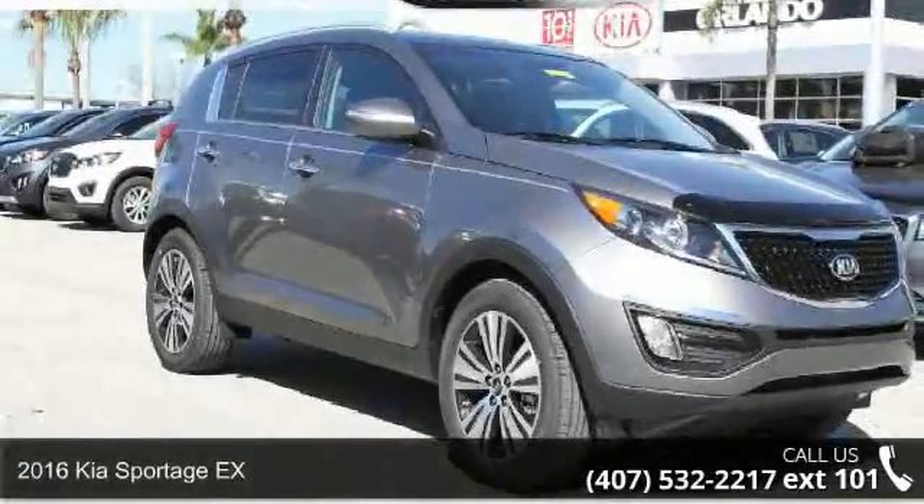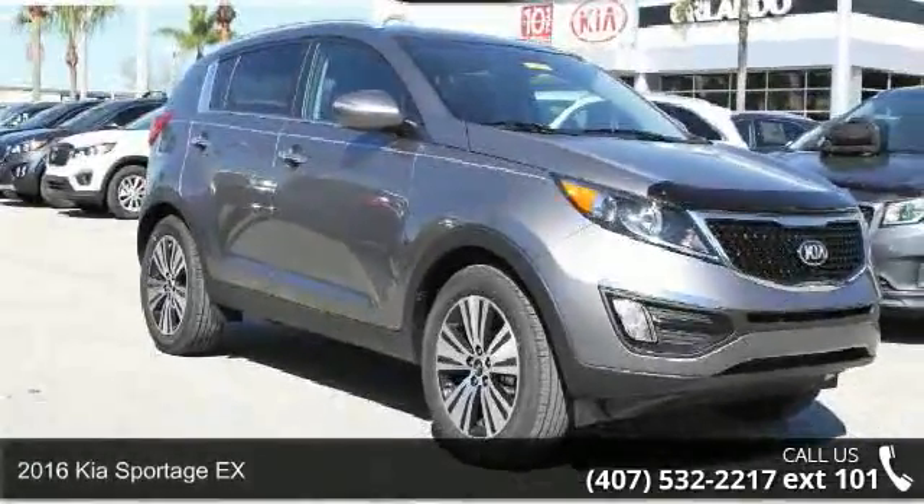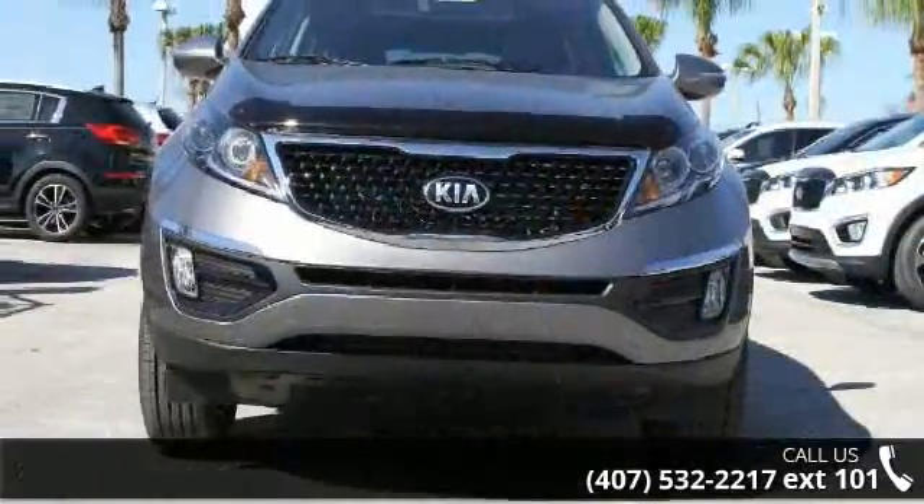Check out this 2016 Kia Sportage X. If you are looking for an automobile with great features, look no further.